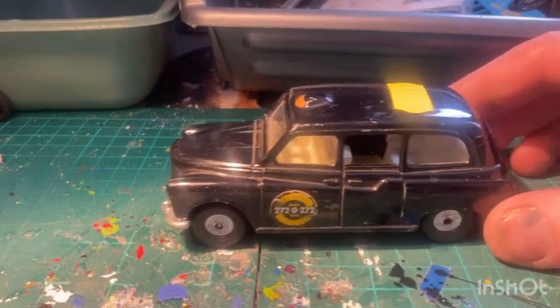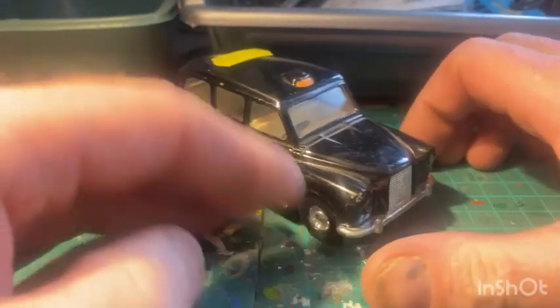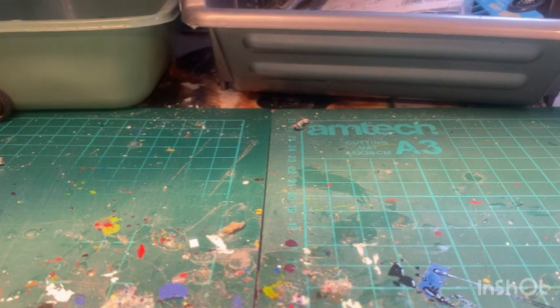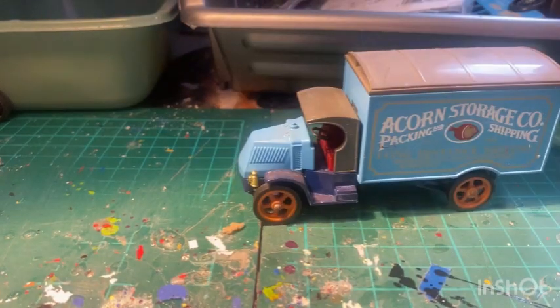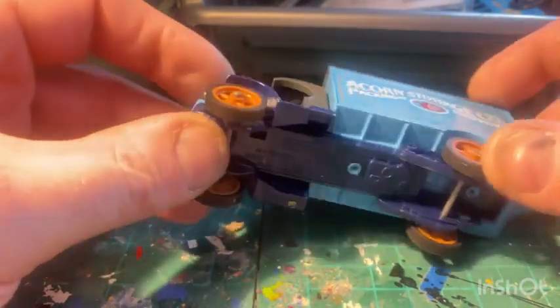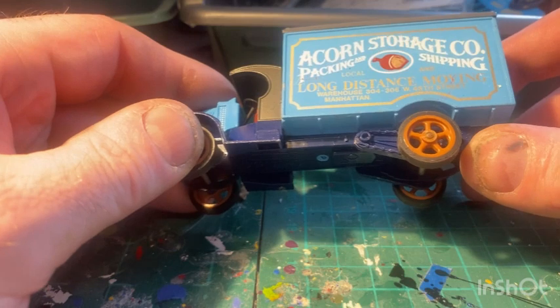Right, so I've also got an old Corgi London Taxi - you've seen me do these before. And I've got quite a bit of Yesteryear stuff. This one here is the Acorn Storage Company - it's a Yesteryear 1920 Mack truck, obviously American. Fifth Avenue Manhattan. That's a nice one.